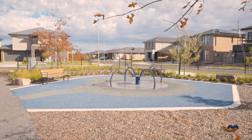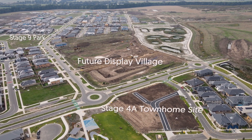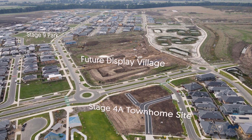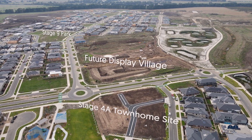Construction is also about to commence on our next park on Burn Bank Parade in Stage 9, which is due to open at the end of this year. Just around the corner is the Smith's Lane second display village, which will showcase brand new designs from Australia's best builders. Set to open in mid 2024, be sure to keep an eye out for future updates.